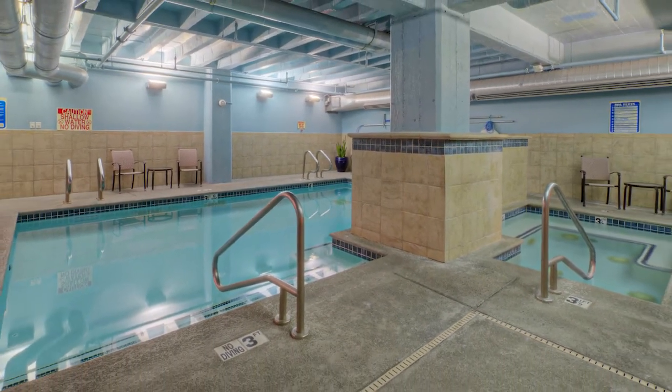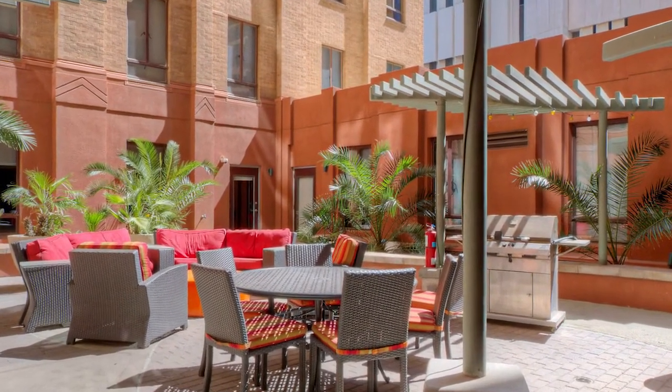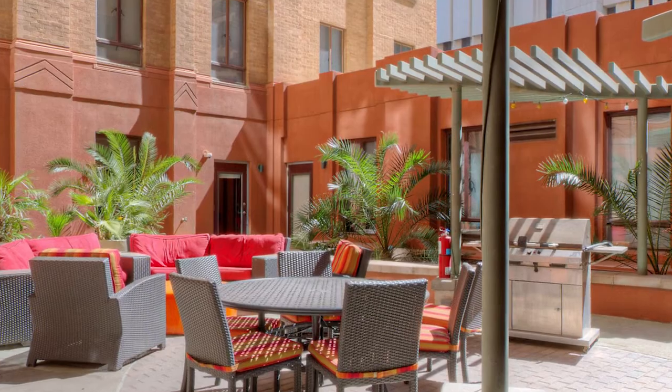Walking distance to dining, shopping, and cultural events. Walk score: 99. Bike score: 87. Transportation score: 100.